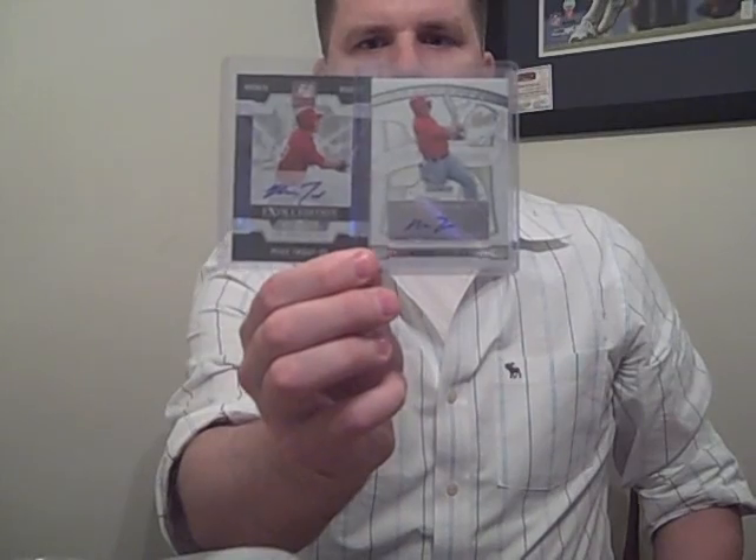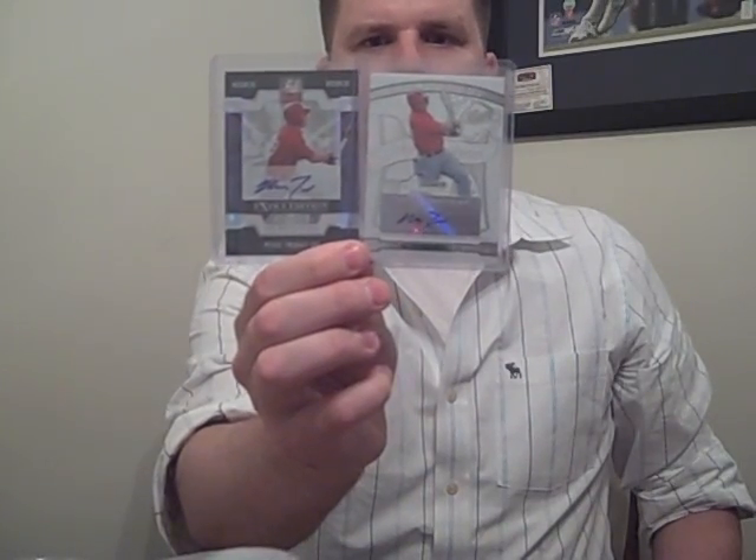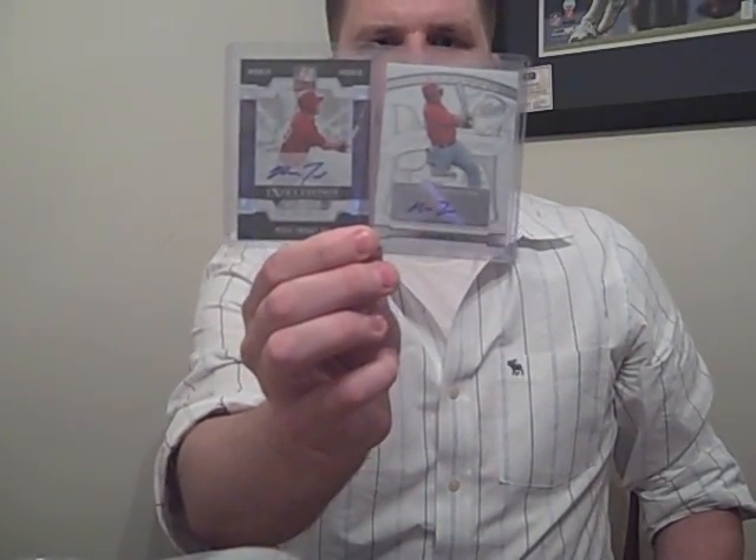Then these are PC - someone sent me these two as a trade: two Mike Trouts I collect. One from Elite, one from Bowman Sterling. Sick.